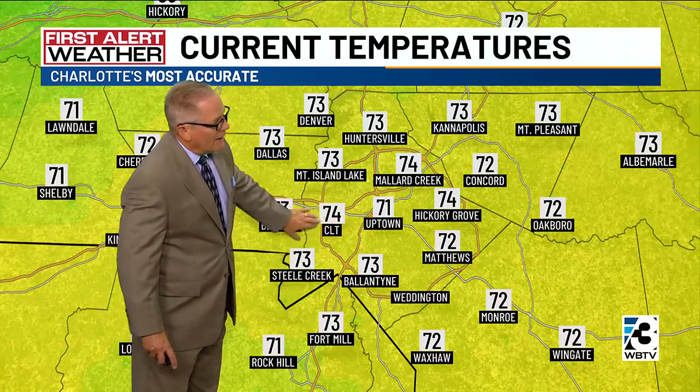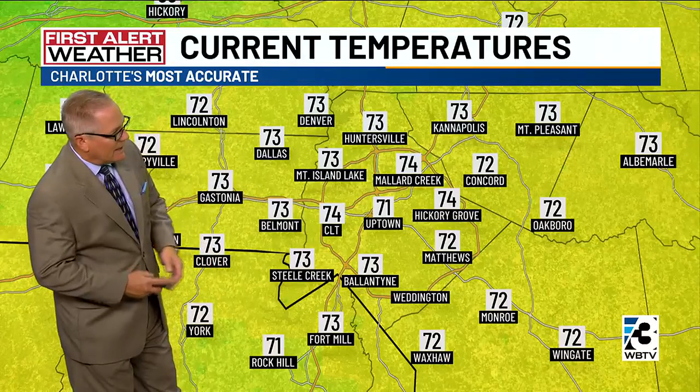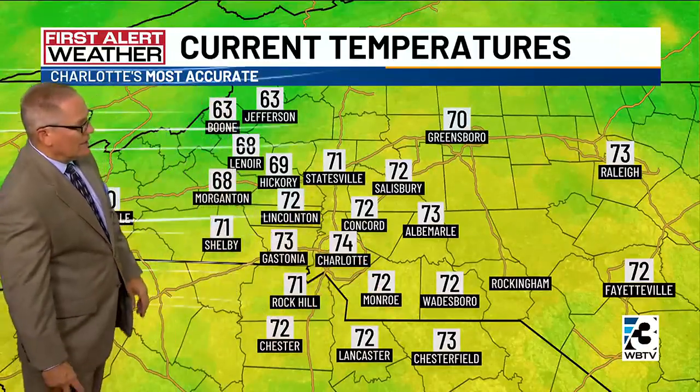We're 71 in Uptown Charlotte now, 74 at the airport over to Mallard Creek, Hickory Grove, 73 Ballantyne, 73 Steel Creek, Belmont up to Dallas, Denver, Westport, and 73 now over towards Kannapolis. It's 72 in Concord, 72 Monroe, and 71 in Shelby.